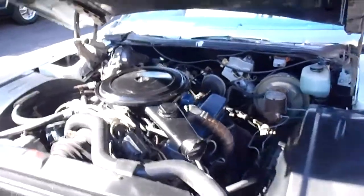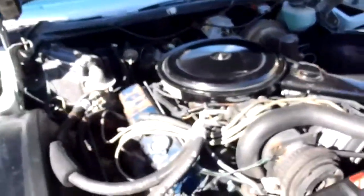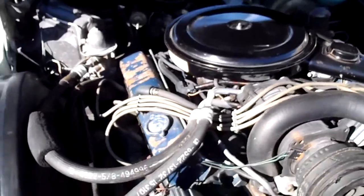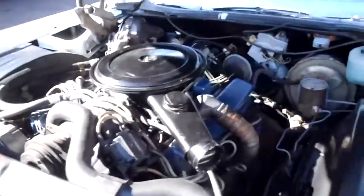Here's the power plant in the Eldorado. As I mentioned, it's a 500 cubic inch Cadillac engine, front wheel drive. It's got power steering and power disc brakes.